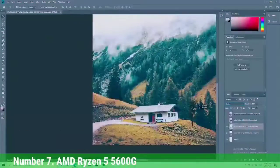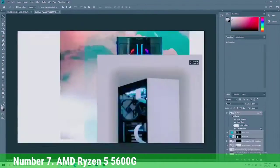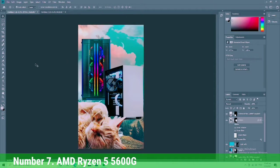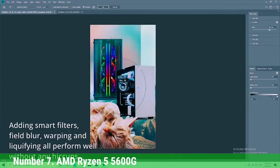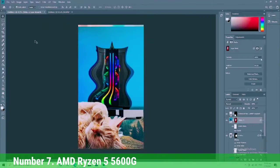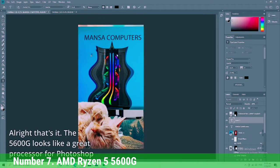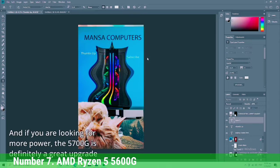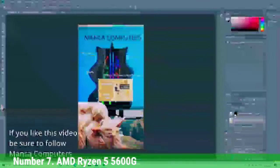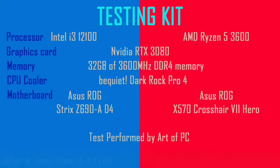As long as you're willing to sacrifice fidelity and resolution and keep your expectations in check, the Ryzen 5 5600G's Vega graphics have surprisingly good performance in gaming. The 5600G's Vega graphics served up comparatively great 1280x720 gaming across numerous titles in our tests, but options become more restricted at 1080p. You can get away with 1080p gaming, but you'll need to severely limit the fidelity settings with most titles.